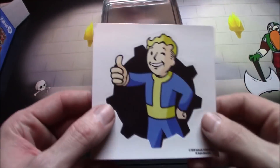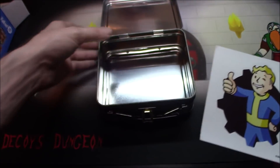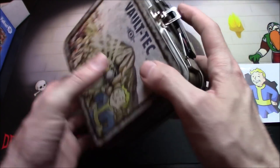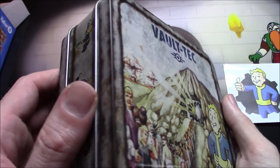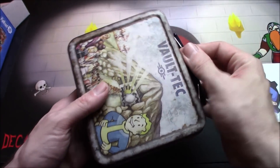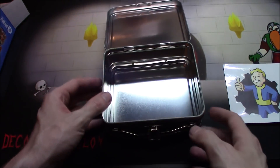You get a little Vault Boy sticker — I like it. But now the real thing: you get this little lunchbox and you're like, well that's cool, now what are you gonna put in it? What are you gonna put in this awesome Fallout lunchbox? It's not really the right size for a sandwich, I don't think.